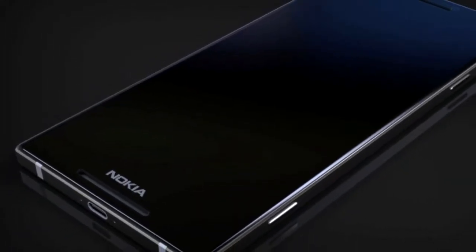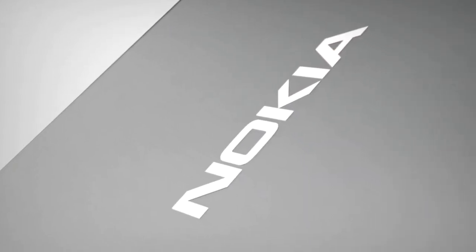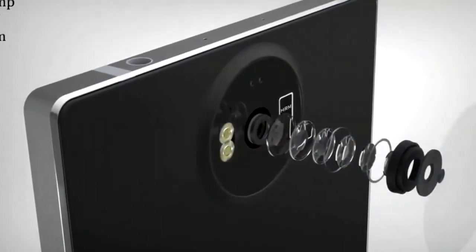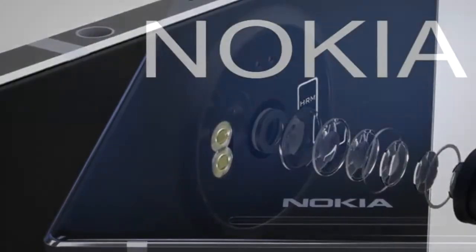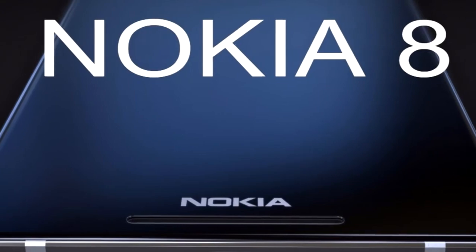The company's branding is placed below the phone's display. Interestingly, this phone comes with a front-facing speaker placed below the display, and it's also possible that the earpiece hides a second speaker. The Nokia 8 concept also comes with a dedicated camera button on the right side.